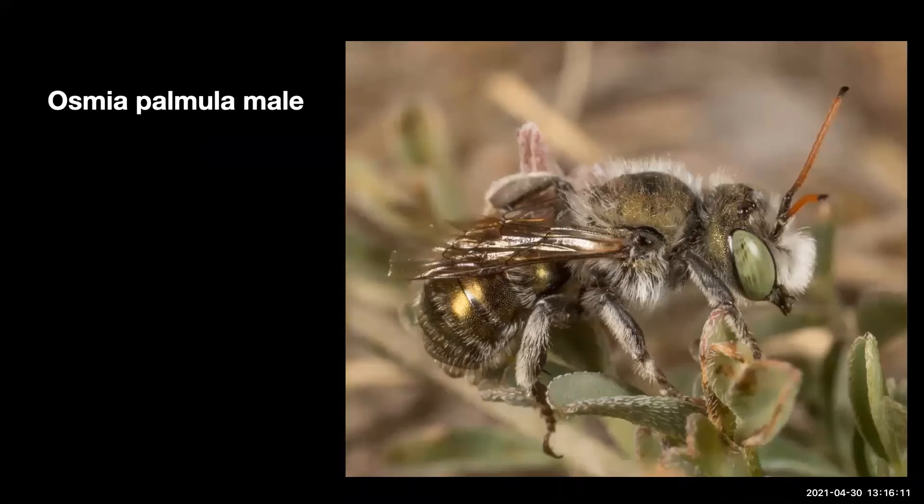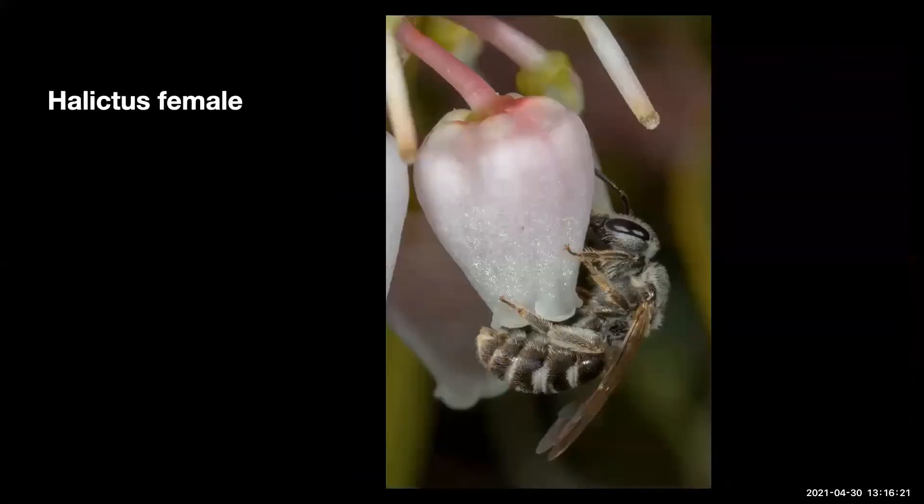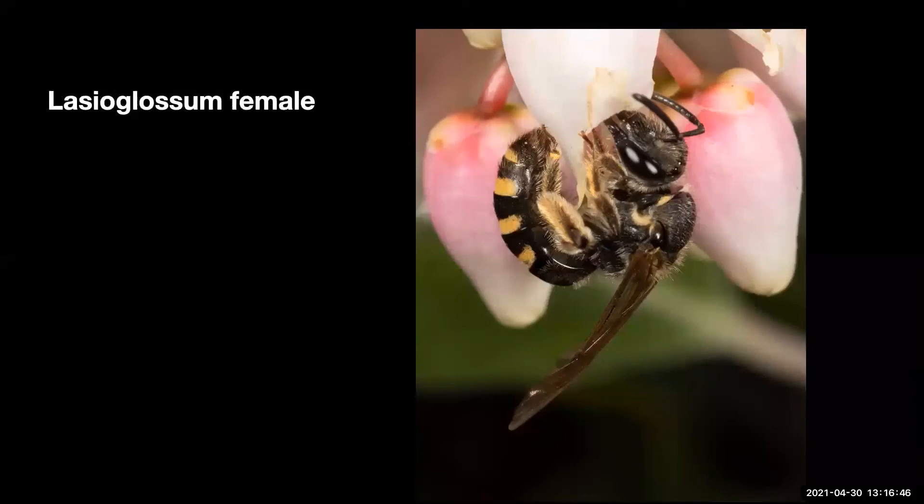Sapygid — this is a wasp. These wasps are very sneaky and can be seen staking out an Osmia nest, waiting for the Osmia to leave and then taking the opportunity to enter and lay her egg. This one has been successful. Had it encountered the Osmia, it would have lost several tunnel segments. Osmia palmola male, photographed at Coronado National Monument; I have never yet seen the female of this species.